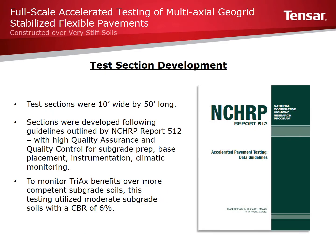Test sections developed were 10 feet wide by 50 feet long. Subgrade soils in these sections were conditioned to a CBR of 6%. Testing included the construction, instrumentation, and trafficking of the Triax stabilized sections and the control section. Testing was conducted using highly controlled and monitored accelerated pavement testing to gather response data, limit the risk of variability, and ensure proper comparisons. Accelerated pavement testing, also called APT, is much more accurate than field testing, and procedures for this type of testing are outlined by the NCHRP in NCHRP Report 512.